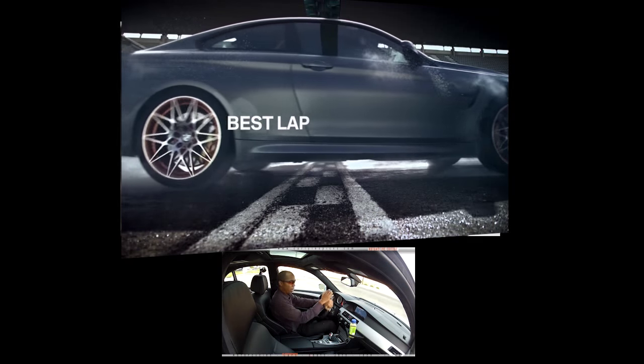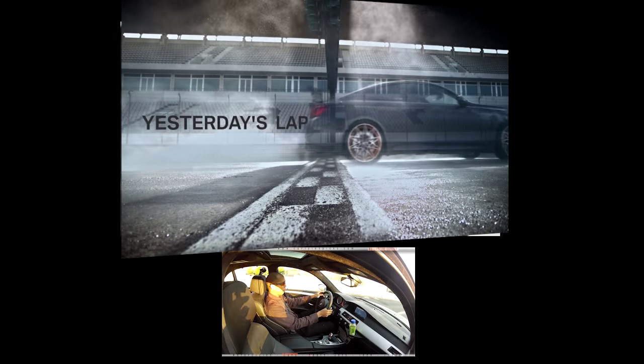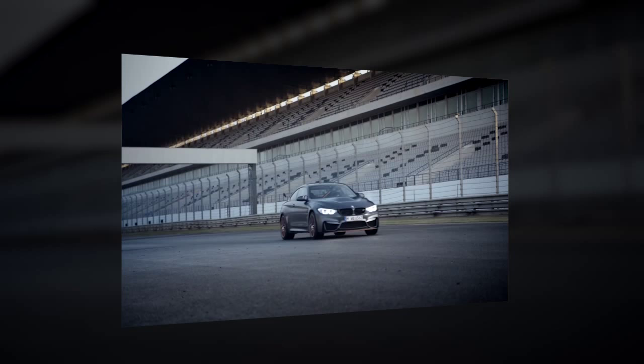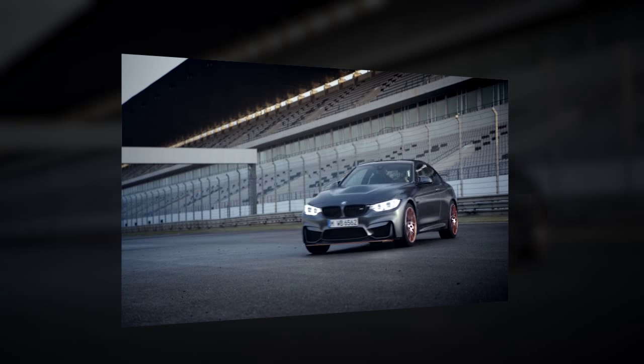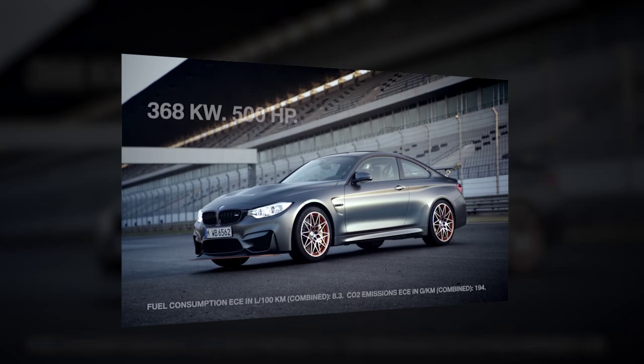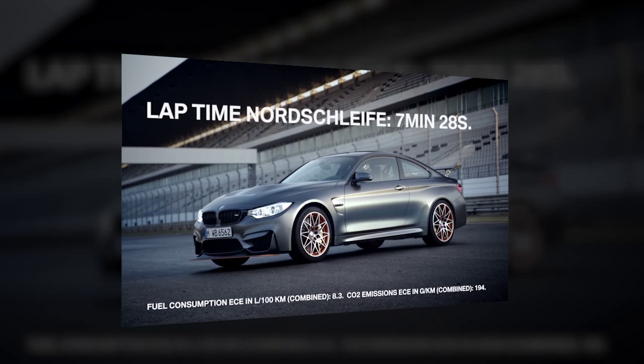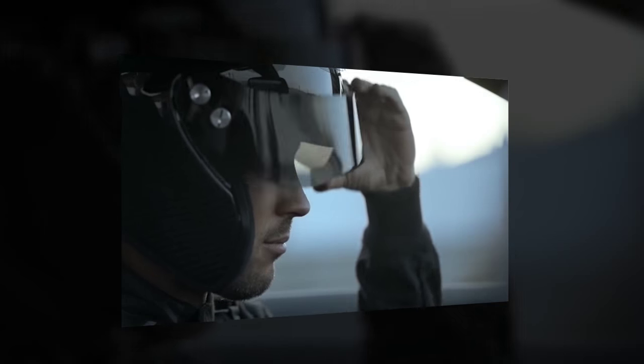The maximum power on this car is 493 brake horsepower — that's a 16% increase in power over the BMW M4 — at 6,250 rpm. The peak torque has been increased by 10% to 442 foot-pounds, and you're going to get that from 4,000 rpm all the way up to 5,500 rpm.